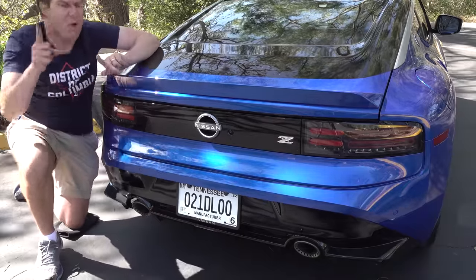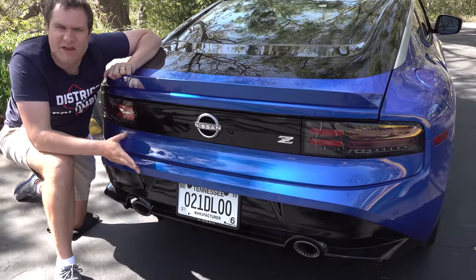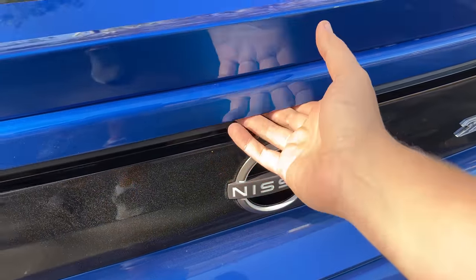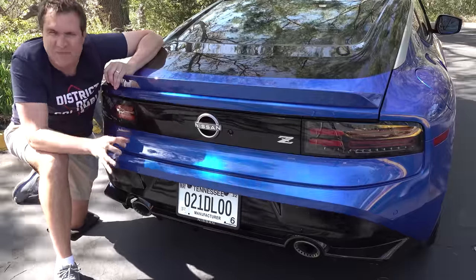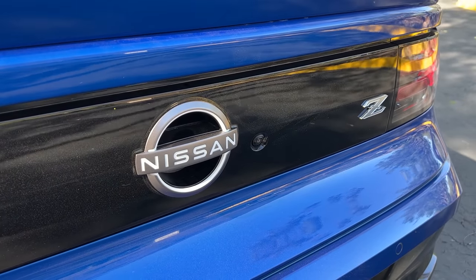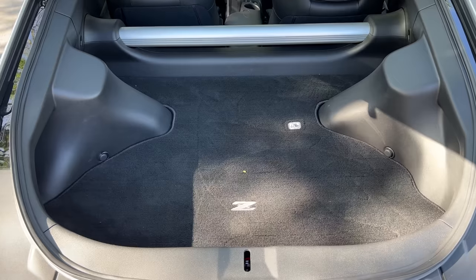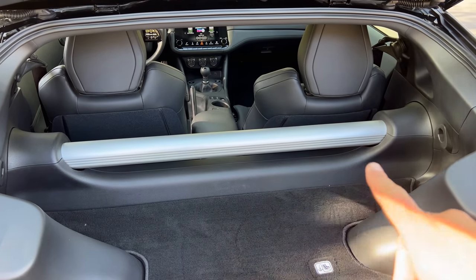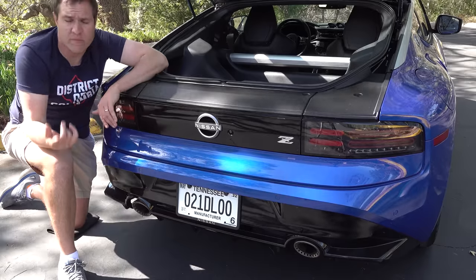Worth pointing out about the rear glass: the way it opens is quite clever. Instead of an ugly trunk popper, you reach into the bottom half of the Nissan logo, press it, and the tailgate pops open. It would be exceptionally cool, except there's also a backup camera sticking out next to the Nissan logo — something had to protrude either way. When you open the tailgate, the cargo area is pretty standard with nothing unusual; a large crossbar sits directly behind the seats for rigidity. Cargo space is unchanged from the outgoing 370Z.